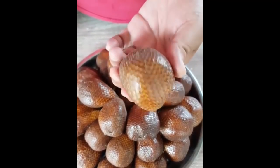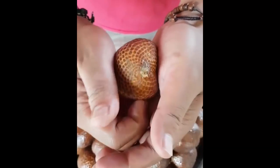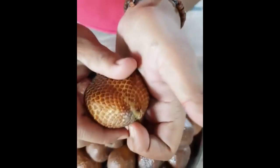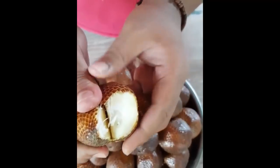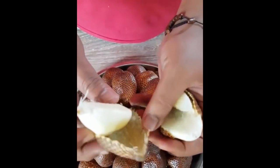This is a snake fruit, also called salak. The outside of the fruit is scaly like a snake and prickly like a cactus, but the inside is sweeter than honey, sour like a pineapple, and incredibly juicy. It is native to Indonesia but is now grown and produced around Southeast Asia.